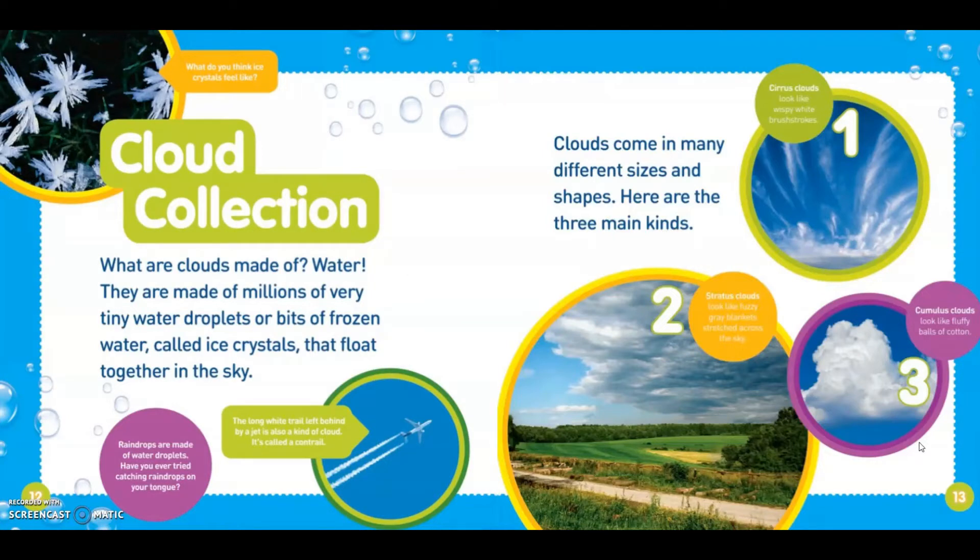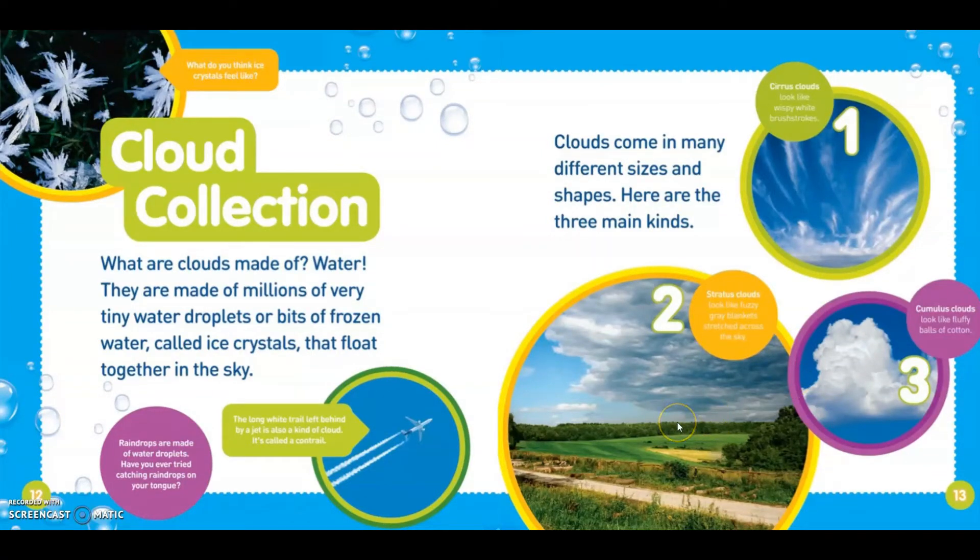Cloud Collection. Water clouds are made of water. They are made of millions of very tiny water droplets or bits of frozen water called ice crystals that flow together in the sky. Raindrops are made of water droplets. Have you ever tried catching raindrops on your tongue? The long white trail left behind by a jet is also a kind of cloud. It's called a contrail.